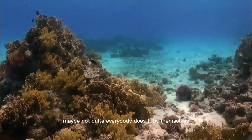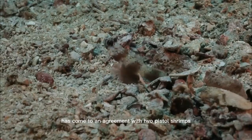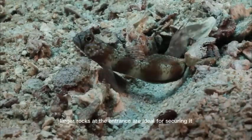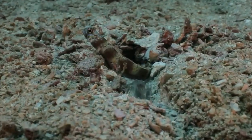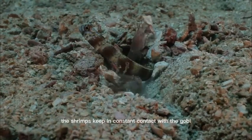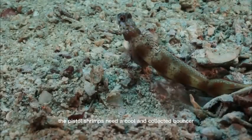But it seems maybe not quite everybody does it by themselves. The partner goby has come to an agreement with two pistol shrimps. The goby keeps an eye on things, while the shrimps keep maintaining their hull. Larger rocks at the entrance are ideal for securing it. They're an experienced team. The shrimps keep in constant contact with the goby and even massage the fish's belly. The goby will get nervous without these gestures from the shrimps. The pistol shrimps need a cool and collected bouncer at their entrance.